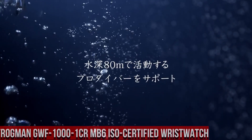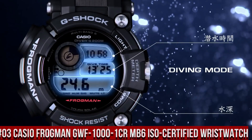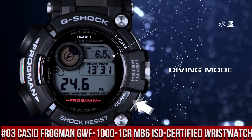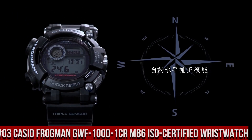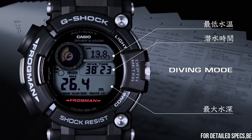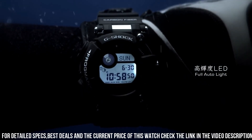Number 3: Casio Frogman GWF-1000-1CR MB6 ISO Certified Wrist Watch. Water resistant depth: 200 meters. Display type: Digital. Clasp: Double Locking Foldover Clasp. Case material: Black IP Stainless Steel. Case diameter: 45mm. Case thickness: 17mm. Band width: 21mm.